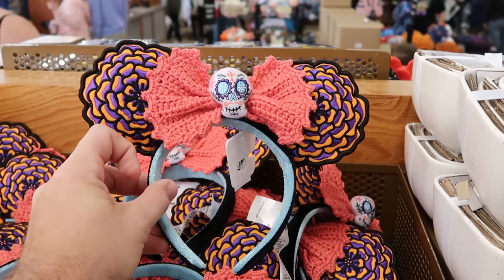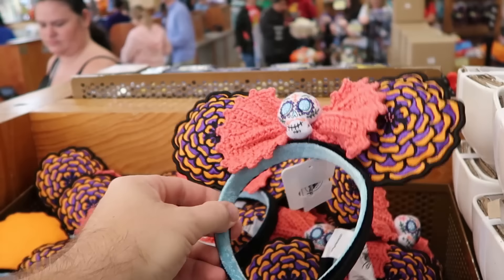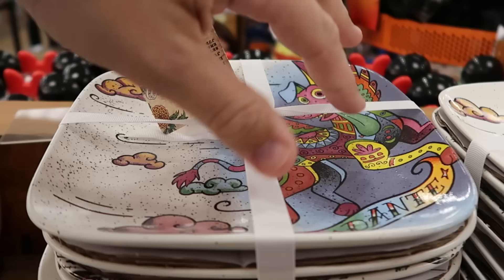Let's check out the Coco merchandise. These really nice knitted ears are $12.99 from $30, with a knitted bow and embroidered skull with flowers — very nice quality. Over here they have a set of three nesting bowls from Coco with Miguel playing the guitar at $20 from $45, three different designs. Way down here they still have dinner plates with Dante on top, very nice quality with a squared-off pattern.